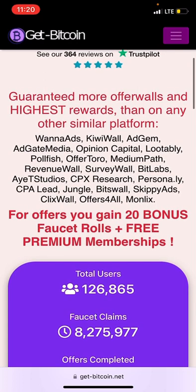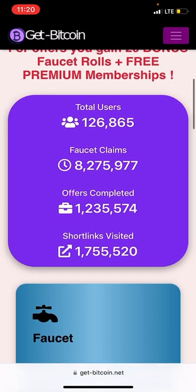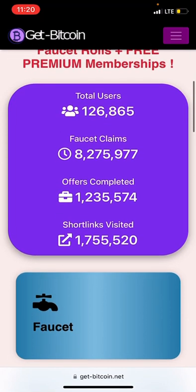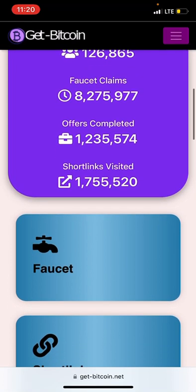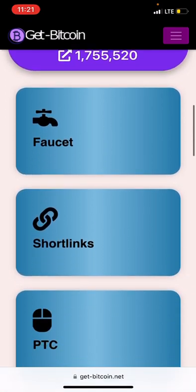For offers, you gain a 20% bonus, plus free premium membership. This platform has a total of 126,865 users, a total faucet claim of 8.2 million, and over 1.7 million short links completed.